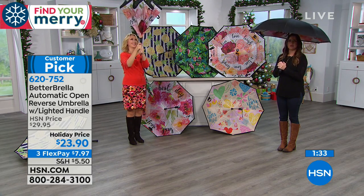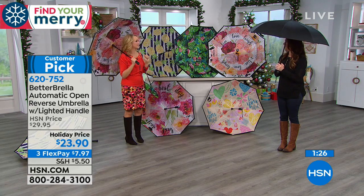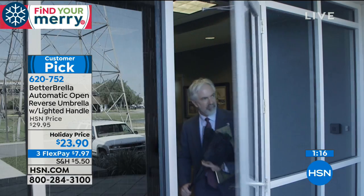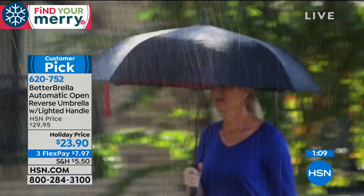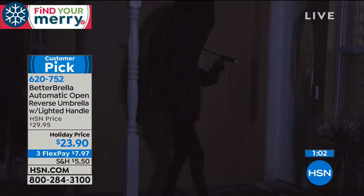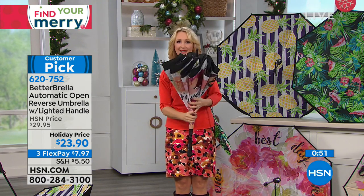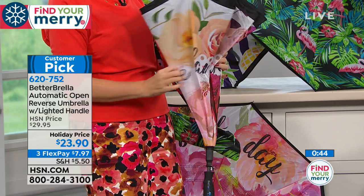The reverse closure means when you close it after the rain, the water is all on the inside. The part you're touching, the part coming close to your clothes, groceries, or child is completely dry. Getting in and out of the car, the business, the grocery store is now simple — you can do it in a tiny space. Just set it down; it won't puddle all over your hardwood floors or carpet. It has some evaporative technology built right in, or you can just shake it out later.